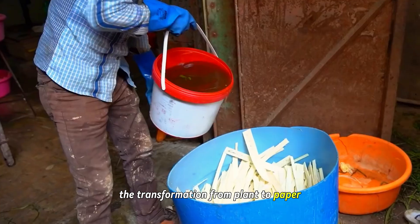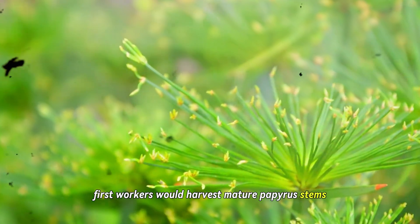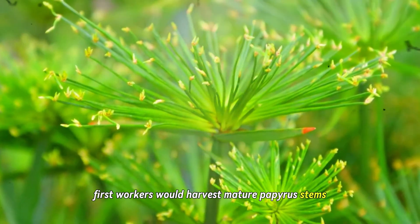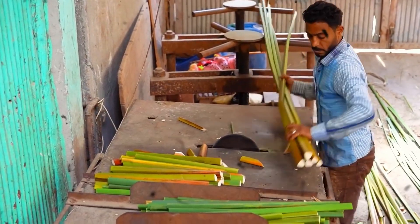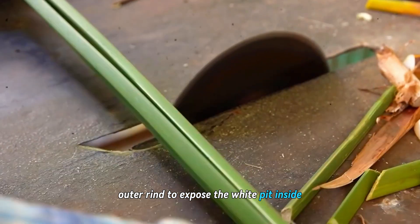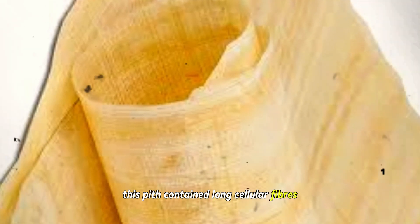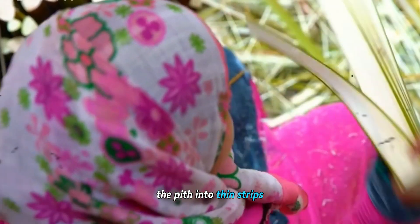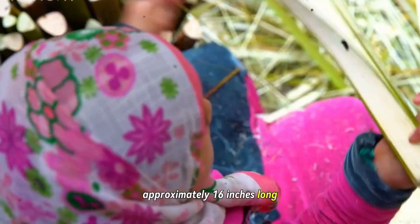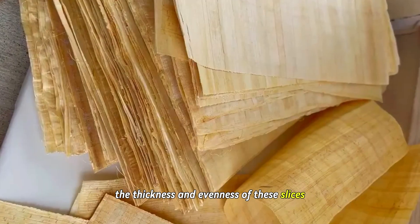The transformation from plant to paper required precision, patience, and specialized knowledge. First, workers would harvest mature papyrus stems, cutting them close to the roots. Next came the critical step of processing the stems — workers would strip away the green outer rind to expose the white pith inside, the crucial material for papermaking. This pith contained long cellular fibers that gave papyrus its strength and flexibility. The craftspeople would then slice the pith into thin strips, approximately 16 inches long. The quality of the final product depended on the thickness and evenness of these slices.